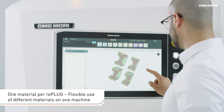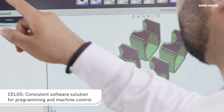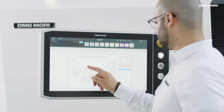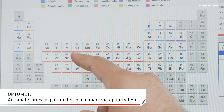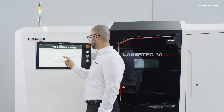The app-based user interface CELOS offers a consistent software solution covering everything from CAM programming and process parameter calculation through to machine control tasks. The automatic calculation of process parameters with OptiMet makes it possible to create own parameter sets within minutes.